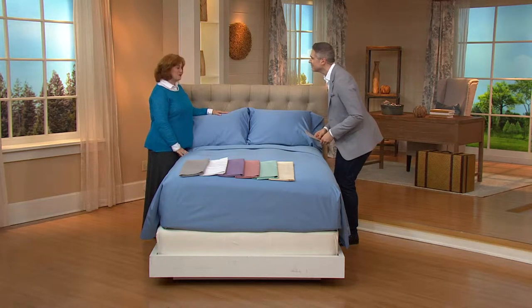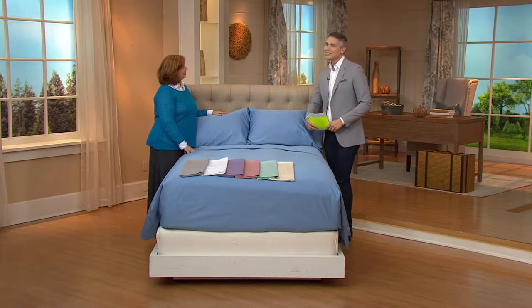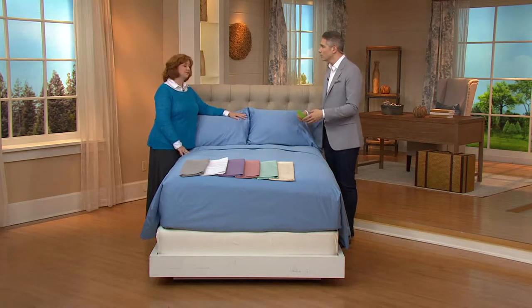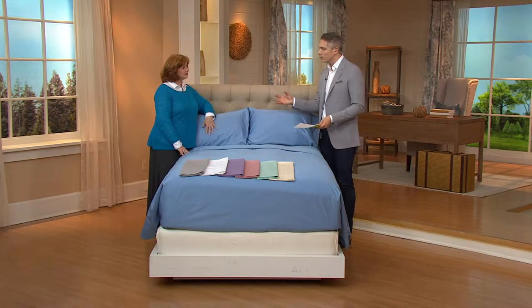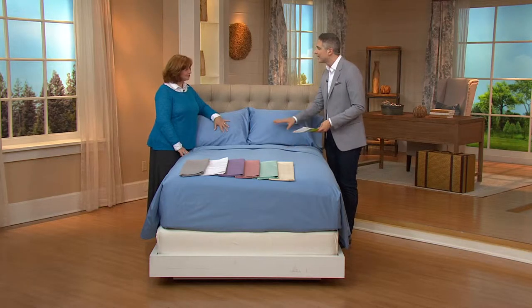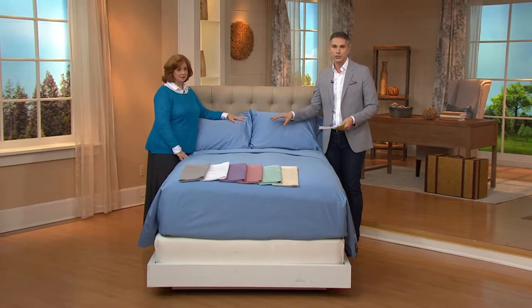My guest today — hi, Suzanne. How are you? I'm doing very well, I'm very happy to see you. Happy to see you too. Suzanne is our Northern Nights expert who actually travels the world to really bring us the best in Northern Nights. You kind of curate the colors and the collections as well as the weaves. And this is a new collection for us here at QVC, the Essentials Collection from Northern Nights.